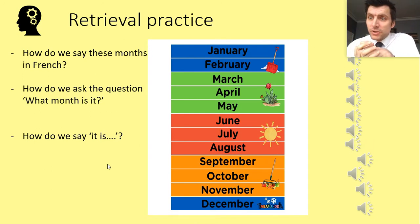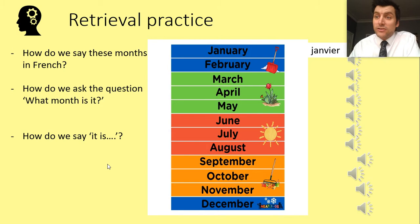Just a little bit of practice to begin with — the 12 months we looked at last year. So we've got January all the way to December. How do we say January? Janvier. How do we say February? Février. The third month of the year is Mars. The fourth month is Avril. The fifth month is Mai. The sixth month is Juin.